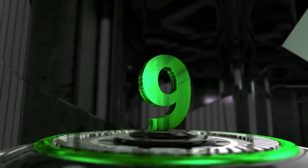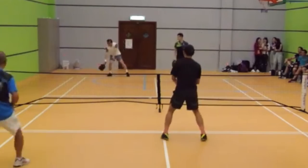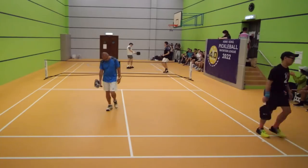At number nine, we have a clip submitted to us by Martin from Hong Kong, making his second appearance in our top 10 plays. Martin hits a beautiful drop from transition to let his opponent set him up for a sliced ATP right into the corner. Perfect shot.